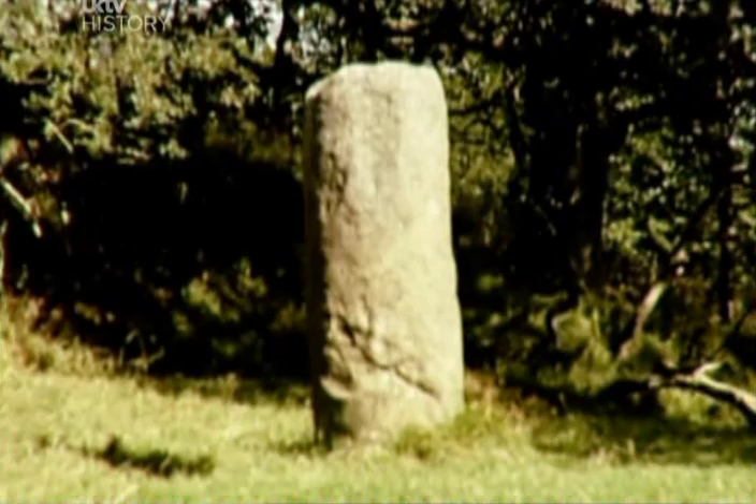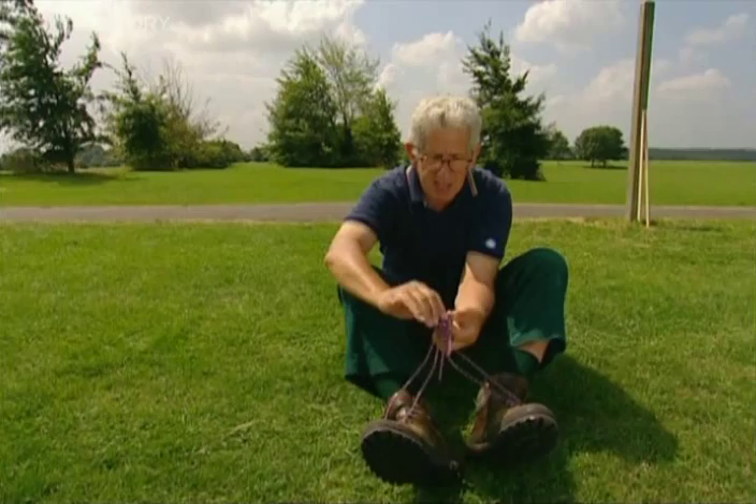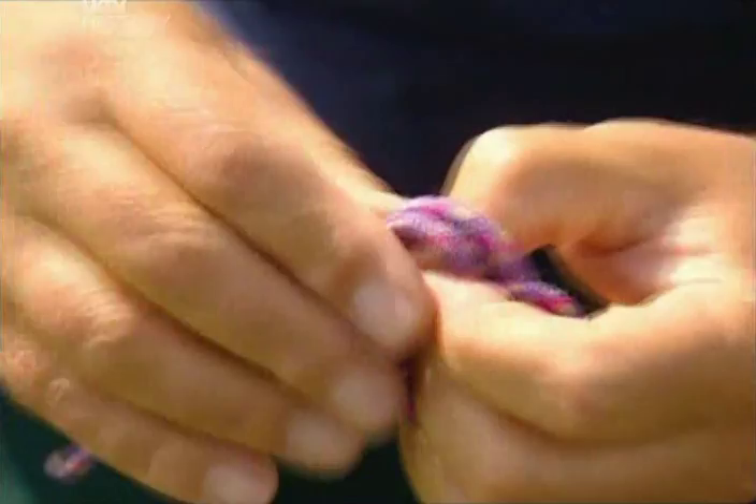We know that Roman roads had milestones. Every mile along the road, they put a huge carved block of stone with the names of the road builders and information for travellers all carved on it. But the question is, how did they know where to put the milestones? The Roman mile was a thousand paces — in Latin, mili passium, which is where we get our word 'mile' from. So what they had to do was to measure a thousand paces.